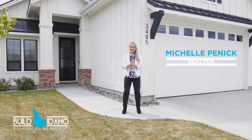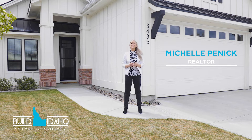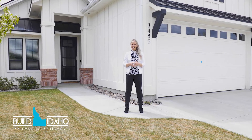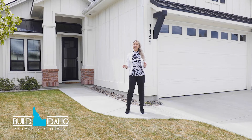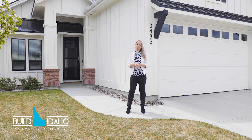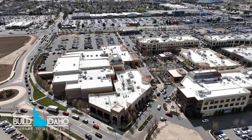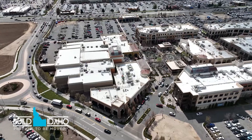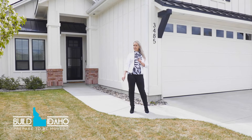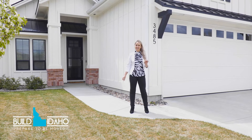My name is Michelle Pennick with the Build Idaho team, standing in front of your new home located at 3485 West Lucina Street in Meridian. This home is located in a very desirable subdivision, Bridgetower West, which is just 15 minutes from the Village and 10 minutes from Eagle Island State Park. Before we go inside, there are a couple of features about the subdivision I want to show you.